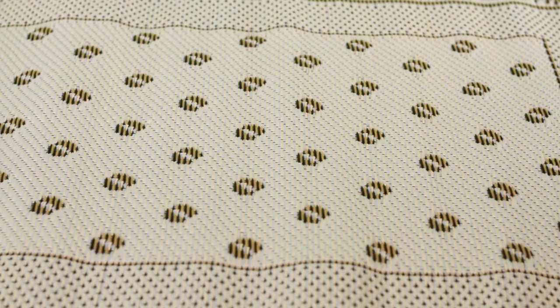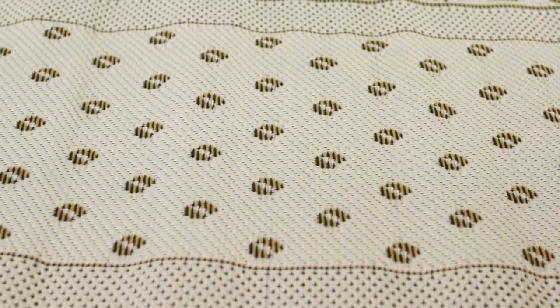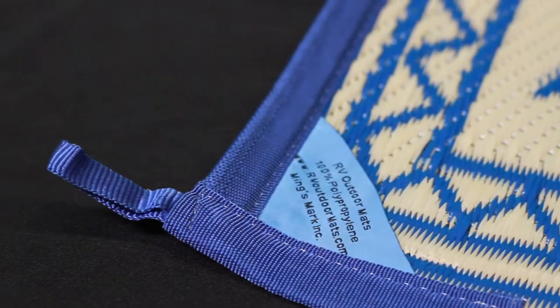Made from a durable polypropylene material with a UV coating, the mats resist sun damage and fading. Easily cleaned with a broom or sprayed off with a hose, the woven construction dries quickly to prevent mold and mildew growth. Attached to the mat, you'll find corner loops for staking to the ground to hold it in place.